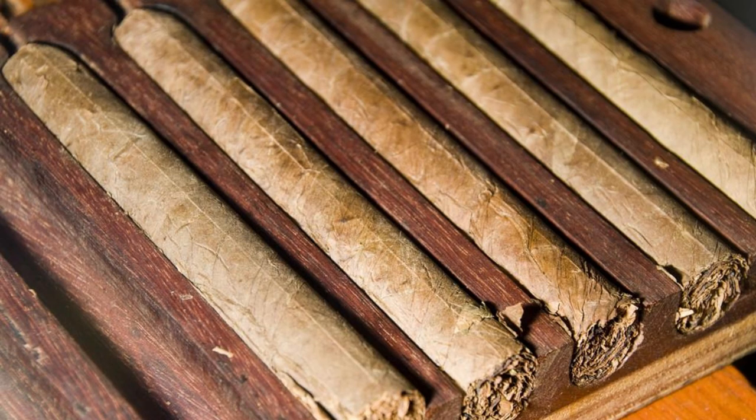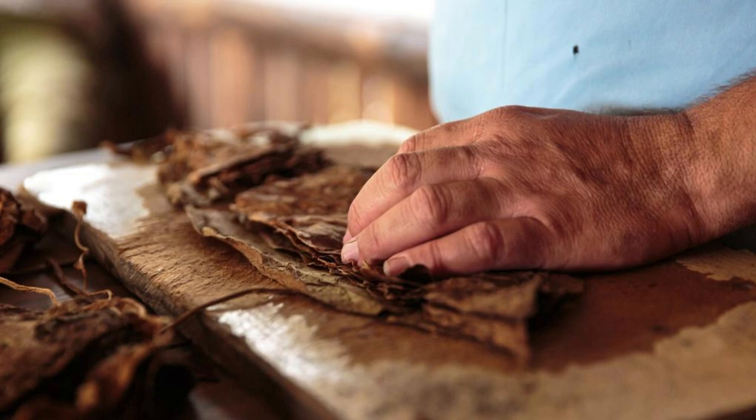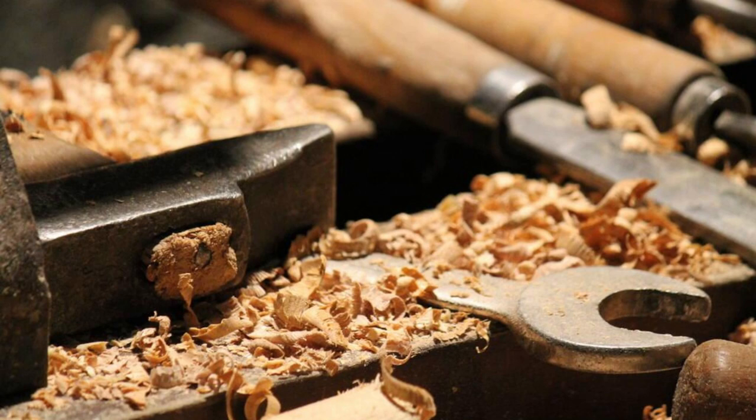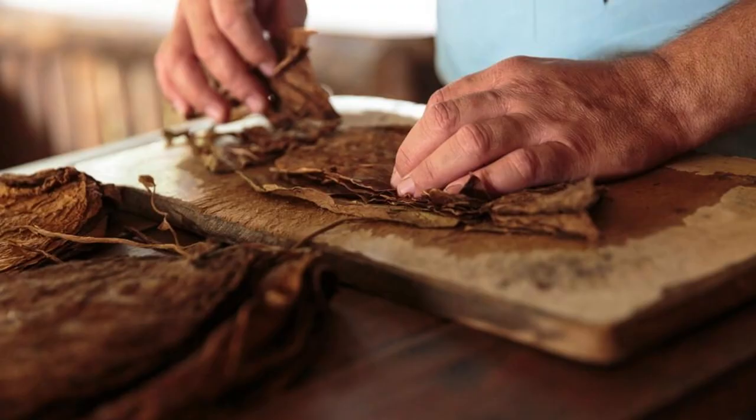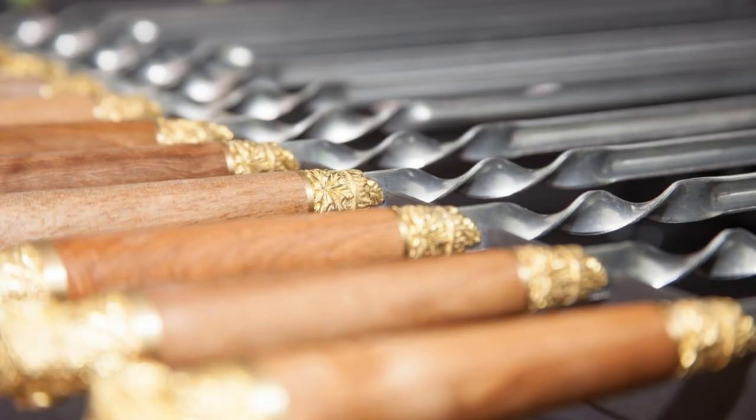La Aurora Cigar Factory. Discover the art of cigar making at the La Aurora Cigar Factory, one of the oldest and most prestigious cigar manufacturers in the Dominican Republic. Take a guided tour of the factory's facilities and learn about the traditional techniques and craftsmanship that go into producing premium cigars. Witness skilled artisans hand-rolling cigars using the finest Dominican tobacco leaves, and gain insight into the history and heritage of this time-honored industry. The La Aurora Cigar Factory offers a unique and immersive experience for cigar enthusiasts and connoisseurs alike.